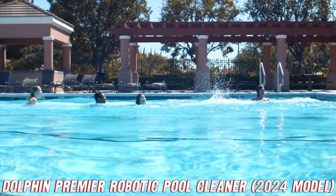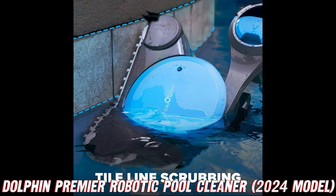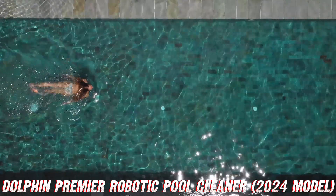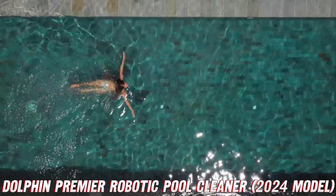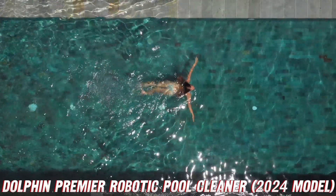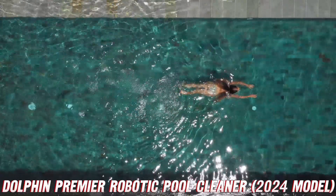Now, let's talk about filtration. The Dolphin Premier offers a triple thread of filter options: fine cartridge filters, ultra-fine cartridge filters, and an oversized fine filter bag. It's like having a team of cleaning superheroes working together to capture every speck of debris, leaving your pool water as clear as a Caribbean paradise.